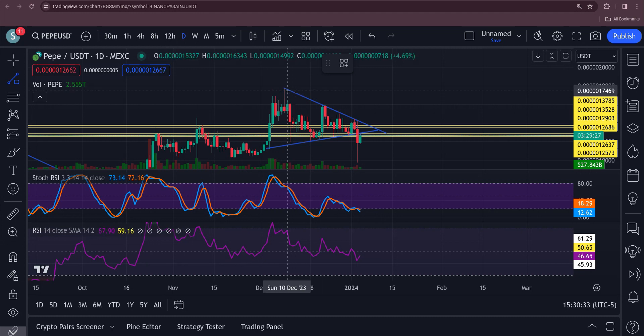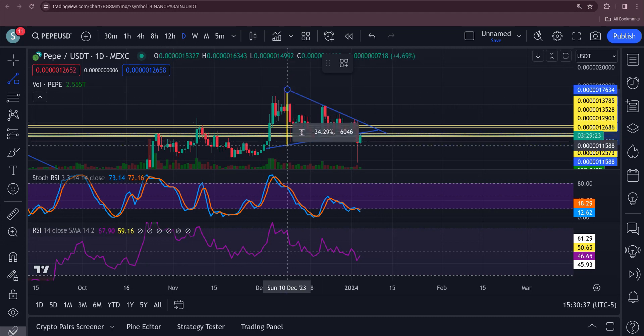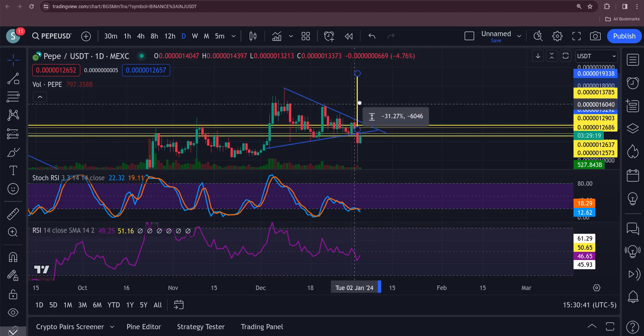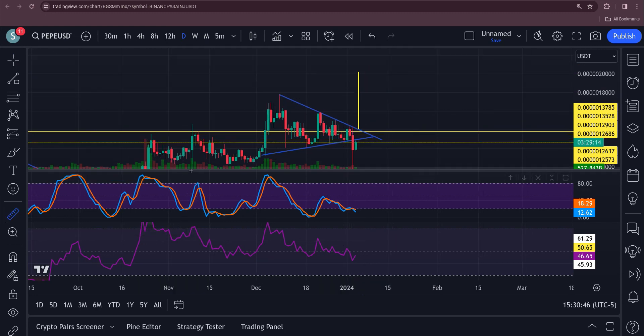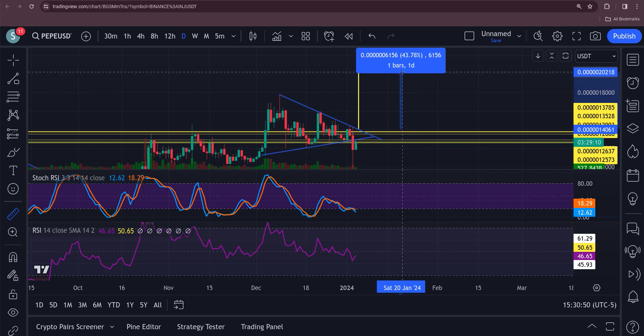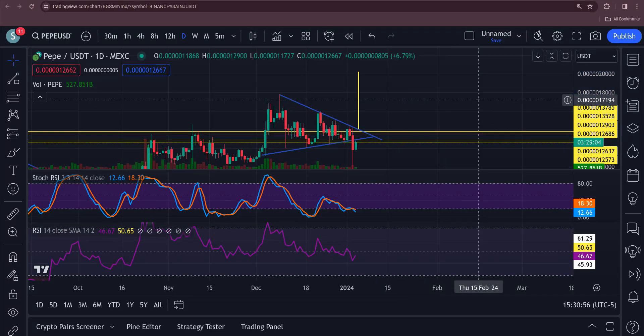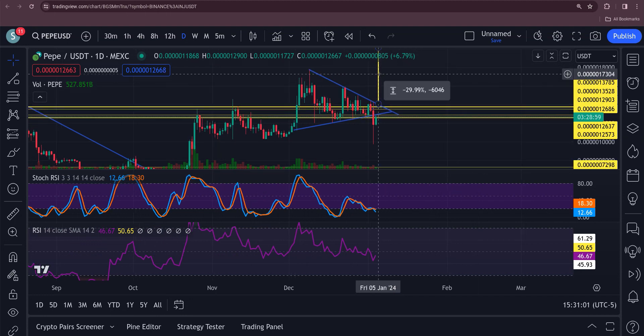This isn't financial advice — longing and shorting is very risky — but you can maximize your profits pretty fast. If this breaks out the top, you're looking at roughly 40%. Use 10x leverage and you're looking at 4x your money. Now if it does not regain that wedge and goes down the other way, you can take a short on it.